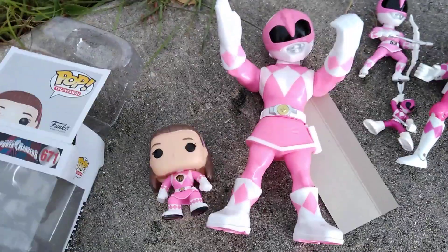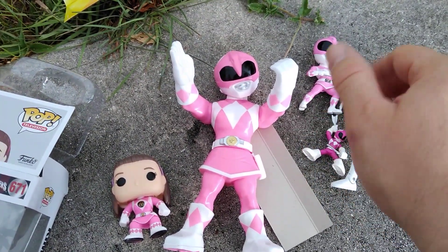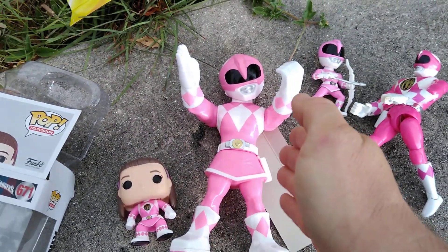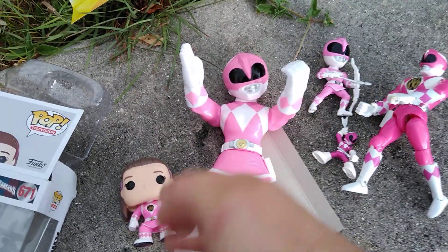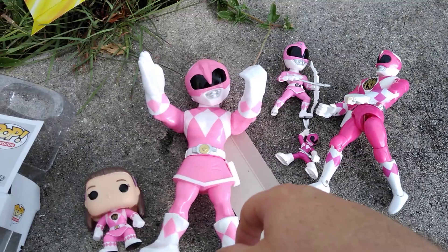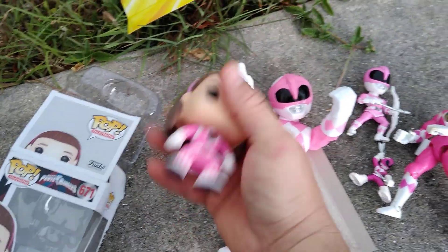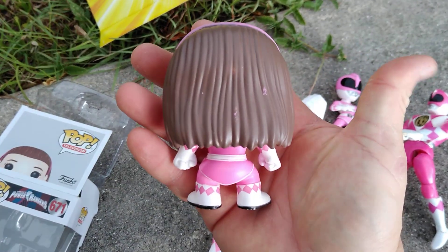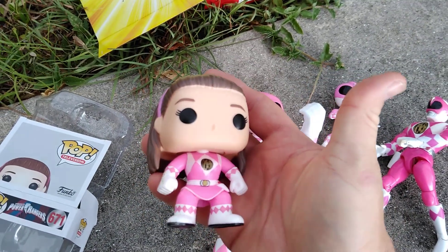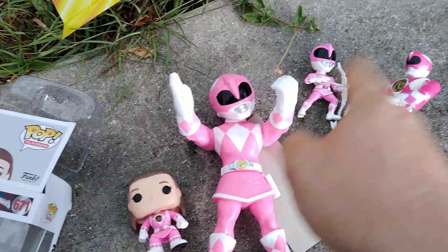So again, these are items I've already had in my collection — these three items, I've had them for a while. I picked this up for approximately $10, and this was about $8. So if you guys enjoy this content, smash that like button, leave a comment — leave a comment on which one is your favorite Power Ranger. But yeah, everyone's secret favorite Power Ranger is the Pink Ranger.